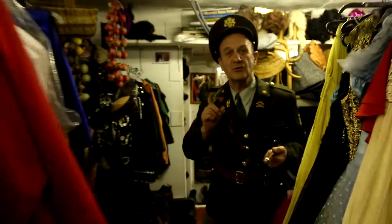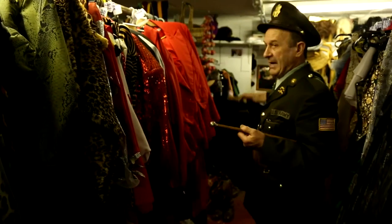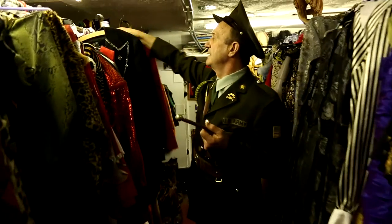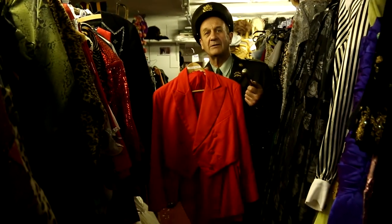And here we've got an assortment of things. We've got showgirls, cabaret, ringmasters, toastmasters, all kinds of masters.